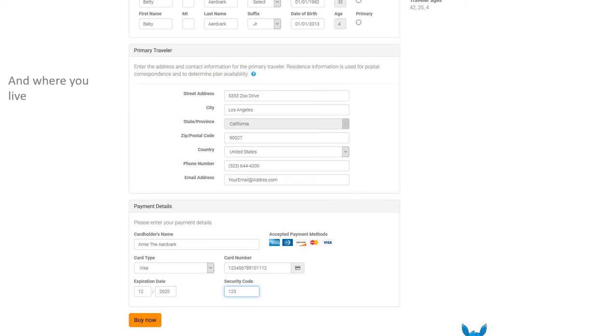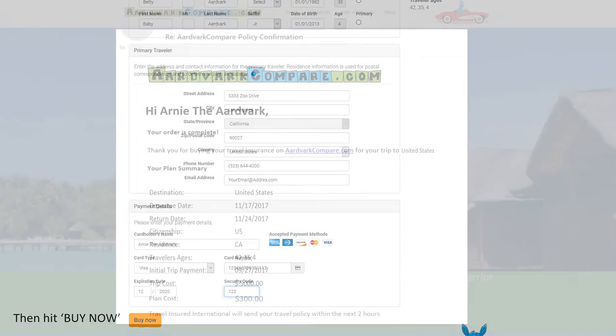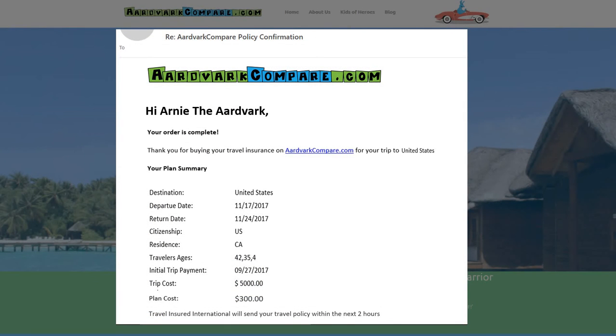Whether you are coming to the US and looking to stay for a couple of years, whether you are from the US looking to go on vacation within the US, whether you're going to Europe or going on a cruise, we have the right plan for you. It will take you less than two minutes to compare the plans, products, coverage and prices.